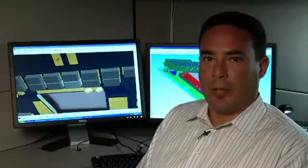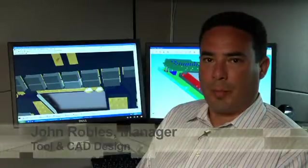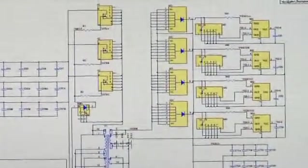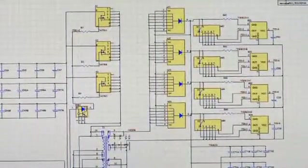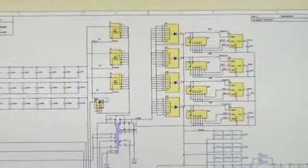Vicor utilizes state-of-the-art EDA design tools. This moves products from concept to mass production in the shortest possible time. Our design tools improve communications between the electrical engineer, PCB designer, and the mechanical engineer, which shortens the design process and reduces the risk of errors.